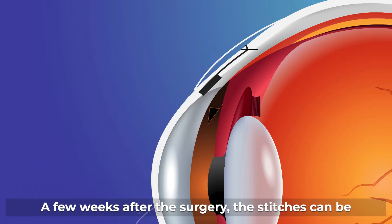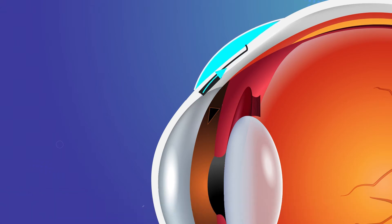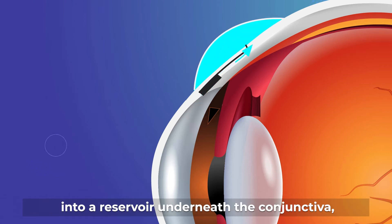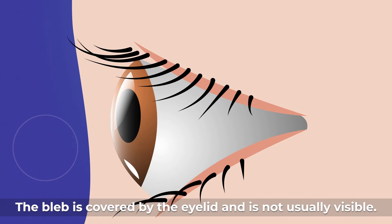This protects against too much fluid from draining, which will cause the eye pressure to be too low. A few weeks after the surgery, the stitches can be subsequently removed or lasered to increase fluid flow if the eye pressure increases. After trabeculectomy, the fluid flows out from the eye into a reservoir underneath the conjunctiva, called a bleb. The bleb is covered by the eyelid and is not usually visible.